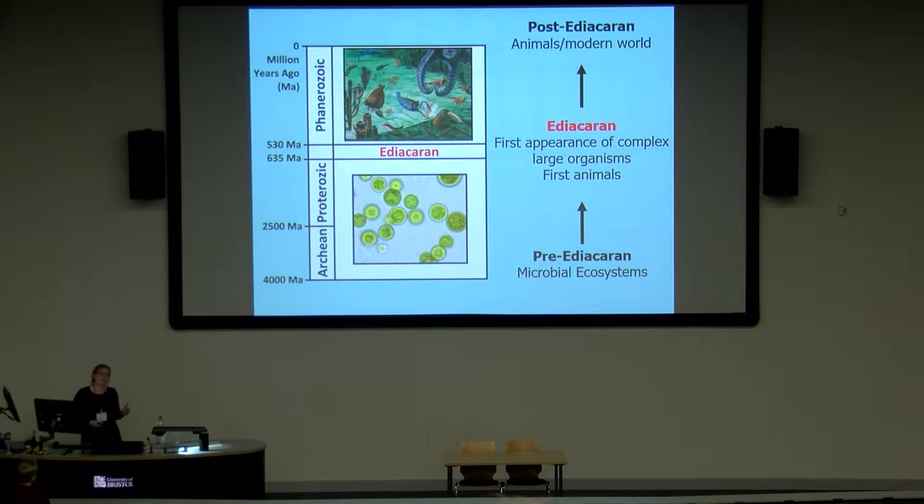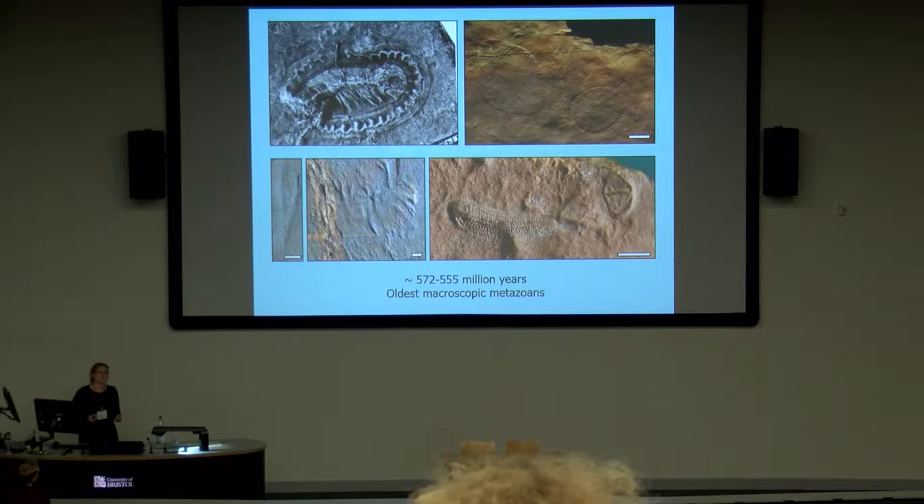Before the Ediacaran, we have microbial life, and after the Ediacaran, we have the Cambrian, which is where we see most modern animal groups first appear. The Ediacaran is critically important because it's where we see animals in the fossil record for the first time. Some of them are quite convincing, like this Borgina here and this Kimberella, which is suggested to be a mollusk.